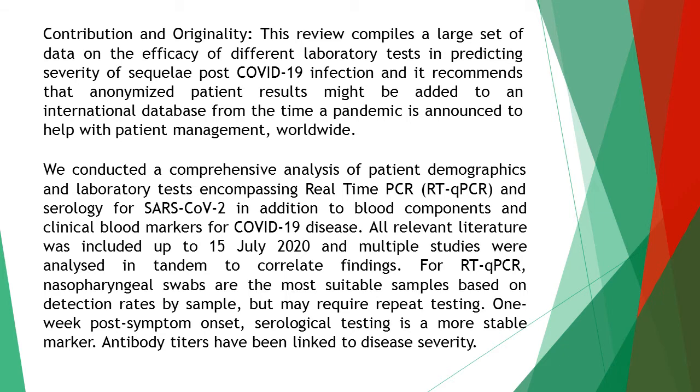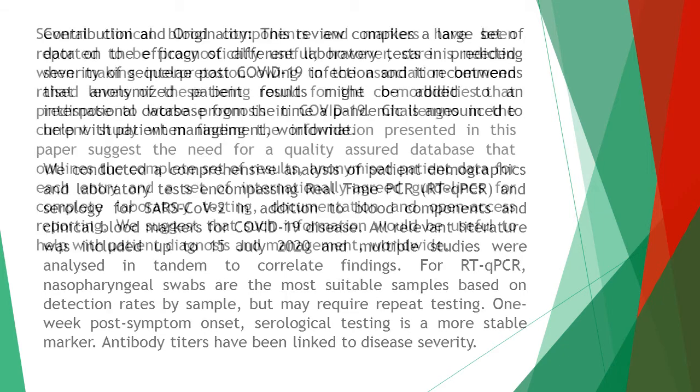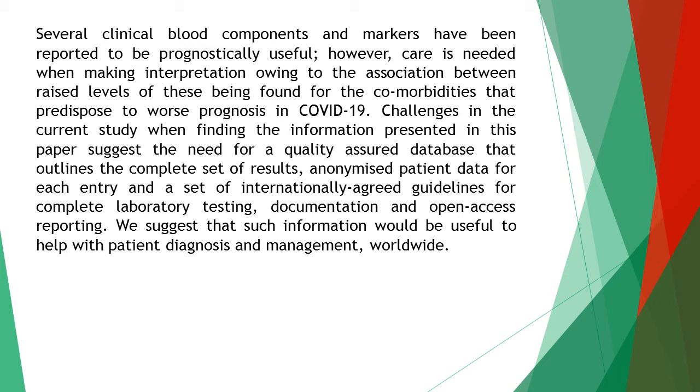Antibody titers have been linked to disease severity. Several clinical blood components and markers have been reported to be prognostically useful; however, care is needed when making interpretations owing to the association between raised levels of these being found for the comorbidities that predisposed to worse outcomes in COVID-19.